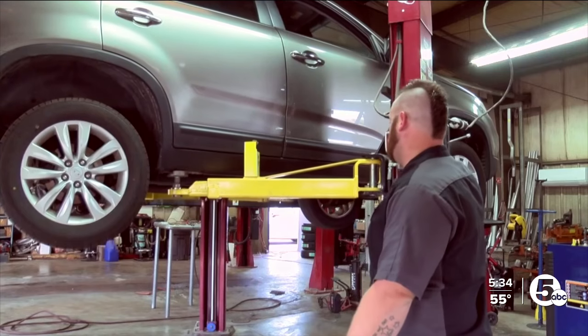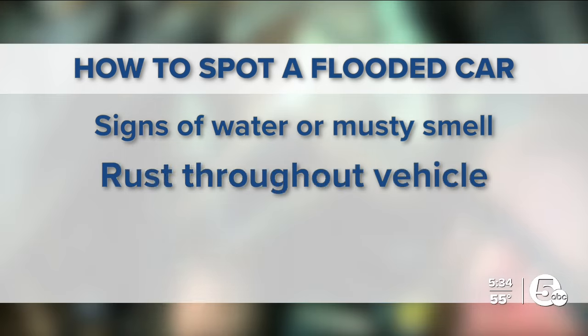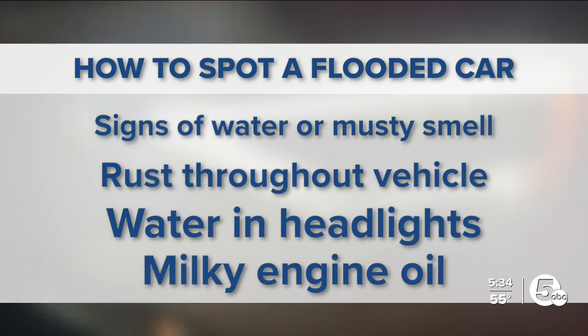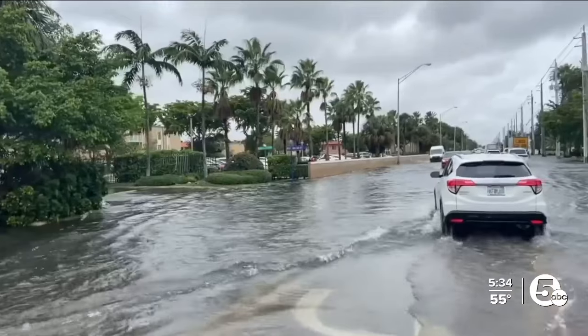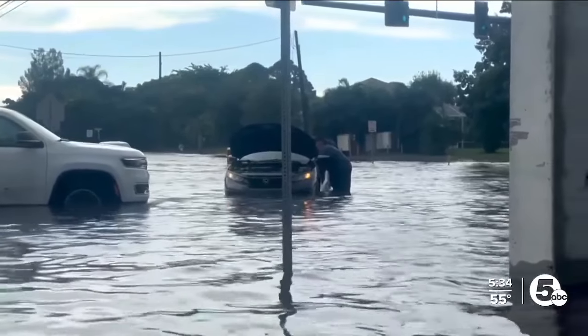If you're shopping for a car, make sure to have a mechanic inspect it before buying. Here are some things to look out for: signs of water inside like mud or wet carpet, musty smells, rust on bolts or mounting screws throughout the car, water lines in the headlights, or milky engine oil. The Ohio State Highway Patrol works to prevent salvaged vehicles from ending up on the road, including those from flood zones.